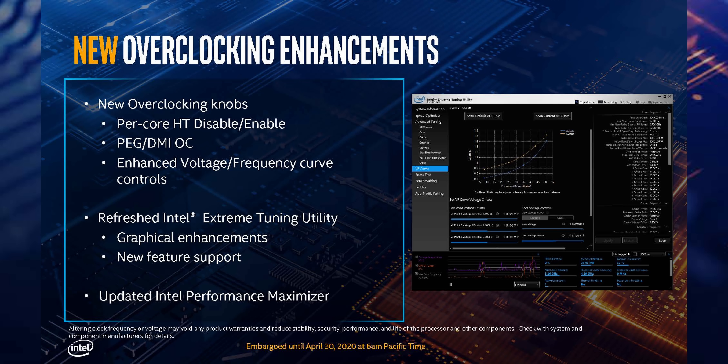There's also an update coming to Intel's XTU overclocking and tuning software. Most notably, with 10th gen you'll now be able to set a custom voltage and frequency curve — pretty advanced overclocking that most people won't need, but it's great to see that feature available for enthusiasts.